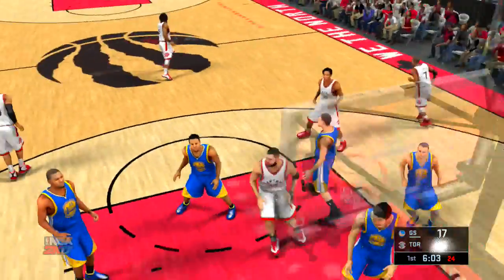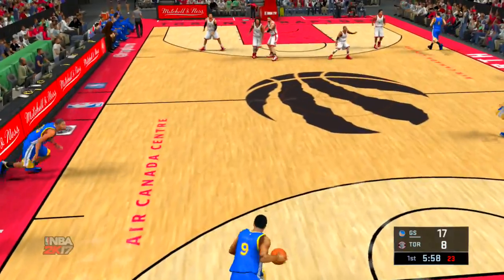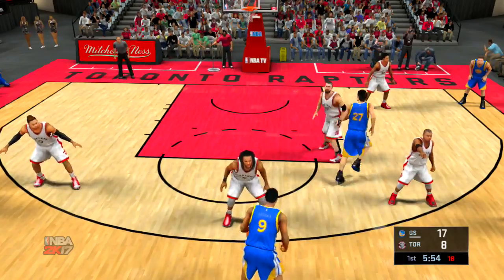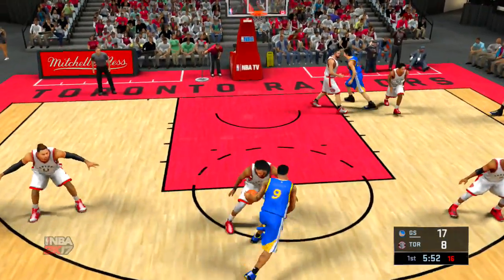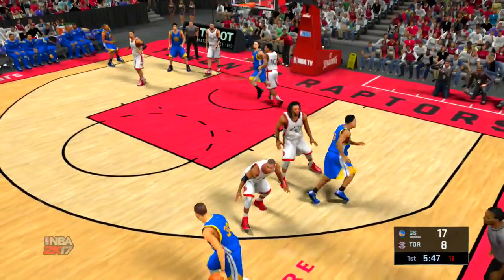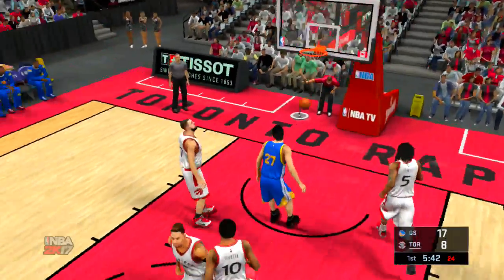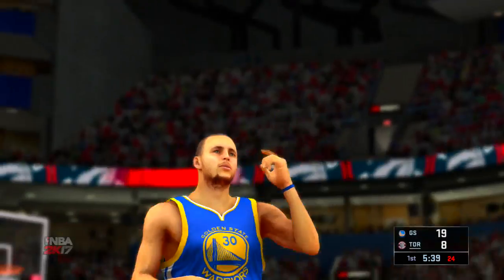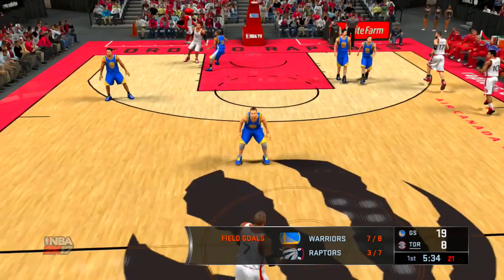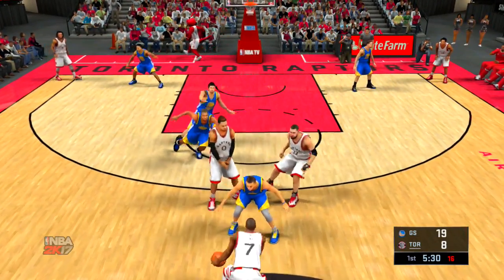Count that one. Iguodala with it. Finished to Curry. Unloads. And the Warriors take on two more. It's really starting to look like they're going to have one of those days where nothing goes wrong. They certainly haven't done anything wrong so far. Stretching the lead into double digits already.